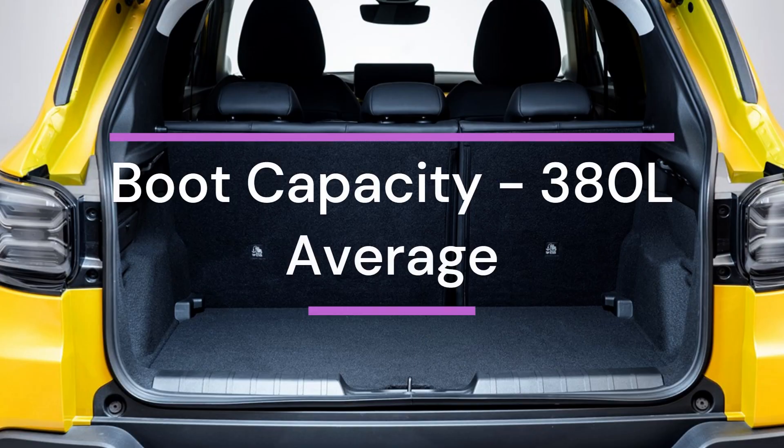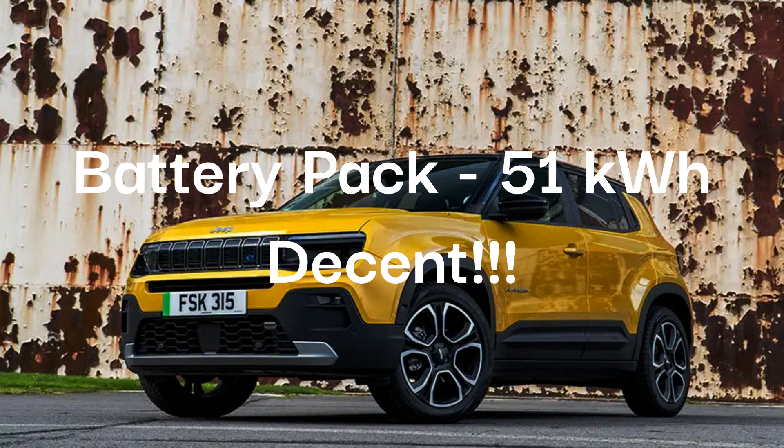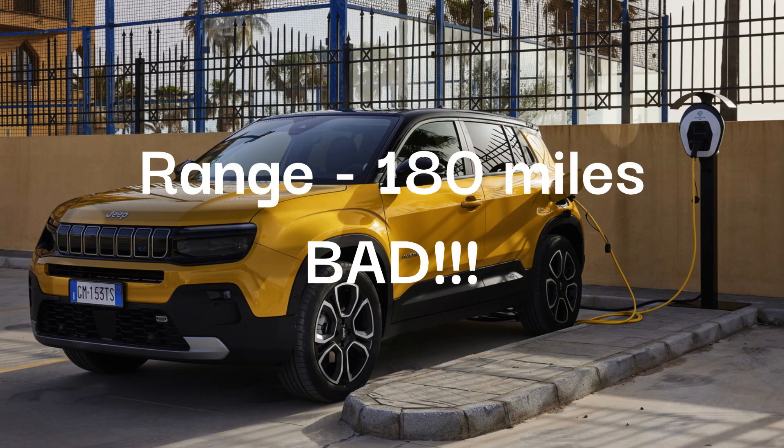The boot capacity is 380 litres, which is average. The Avenger gets a 51-kilowatt-hour battery pack, which gives you 180 miles on a single charge.